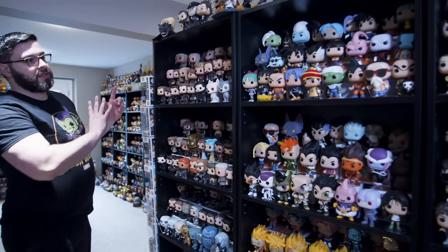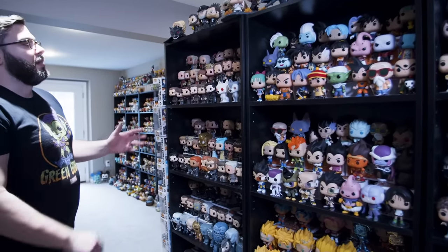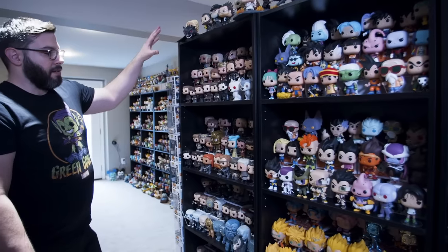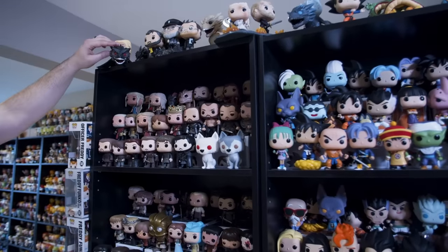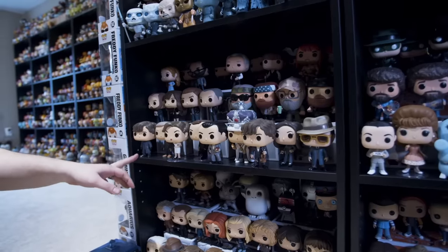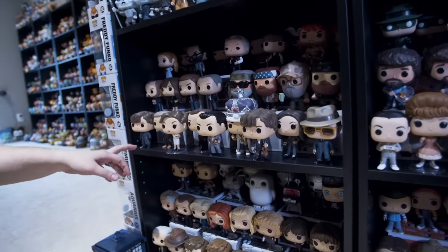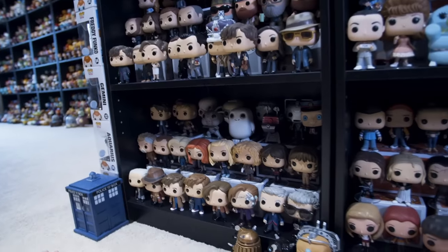We moved around the bookshelf and these are more television Funkos. This section is almost a complete set of Game of Thrones — Daenerys on Drogon, the Mountain in his armored outfit. Sherlock Holmes from the BBC, then we have the newer show Billions. So for Doctor Who fans, this is a neat shelf and it's in order by Doctor.